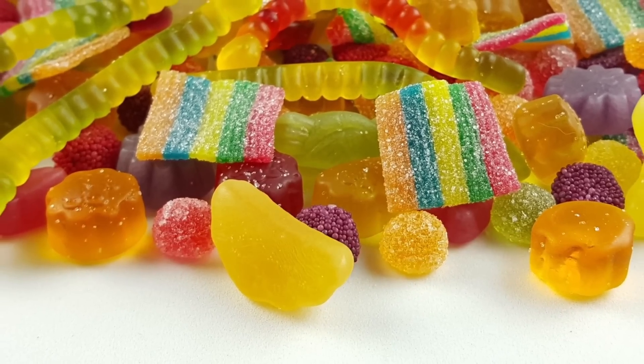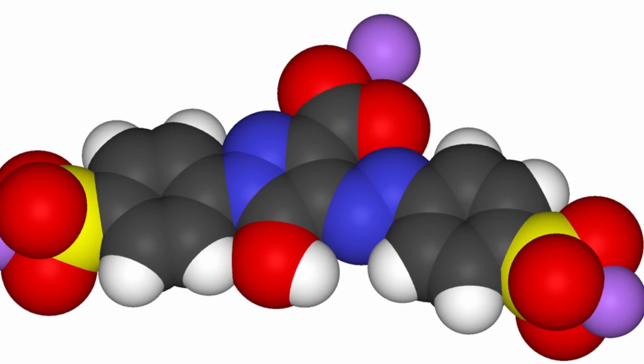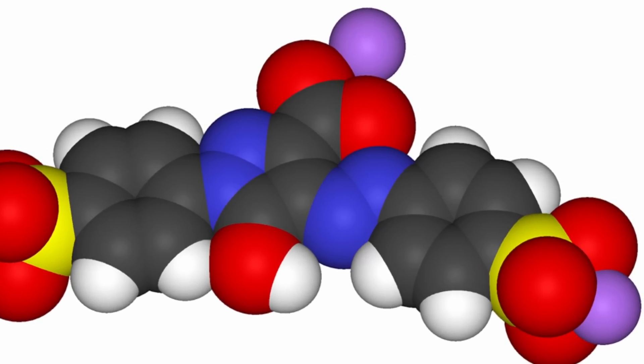For example, any candy or snack that's yellow usually contains it — or even things like nachos. The prediction here was that tartrazine can actually create an effective solution because its molecules are perfectly structured to match the refractive index, preventing the light from scattering, thus resulting in transparency.